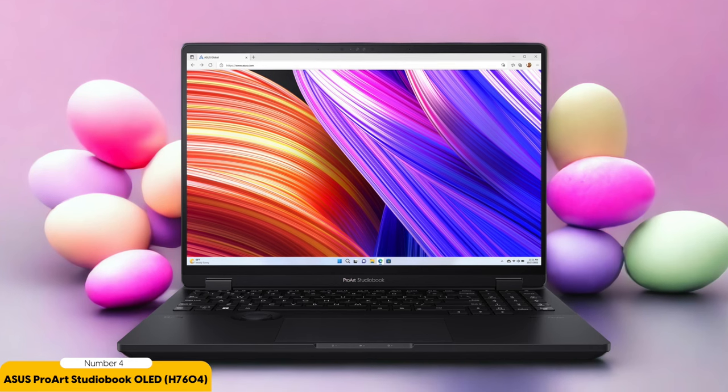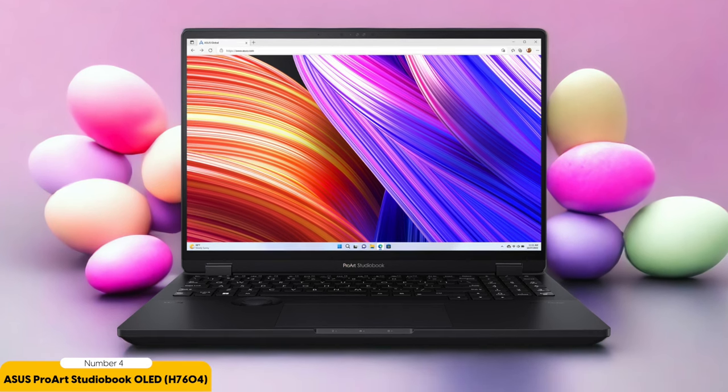In terms of performance, this laptop stays cooled and composed even during heavy workloads. The high-end components ensure smooth multitasking and fast rendering times. Whether you're running multiple design applications simultaneously or working with large files, the ProArt StudioBook OLED can handle it all without breaking a sweat.